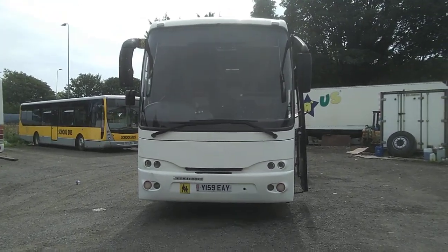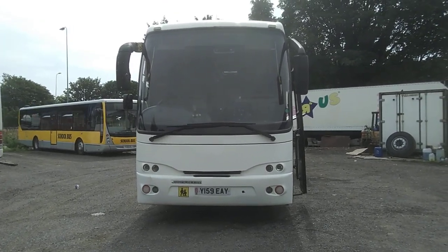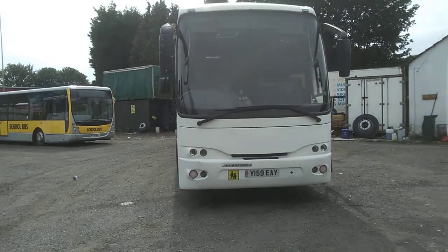Here we have a 2001 Volvo B10M Yonkia Mistral 50-70 seater coach. For its age, it's in good shape.